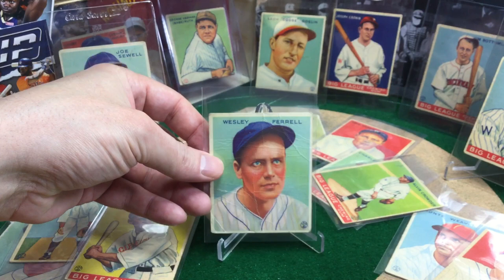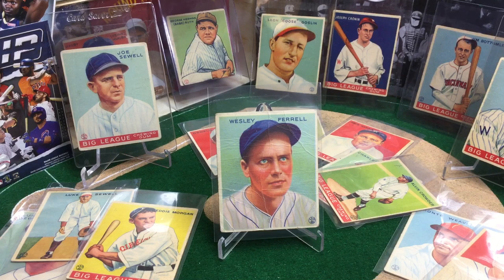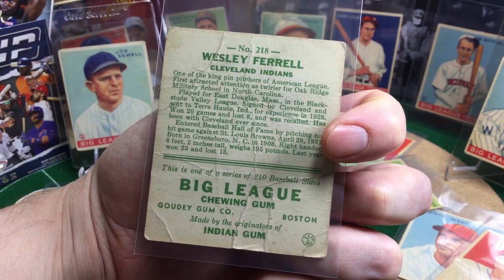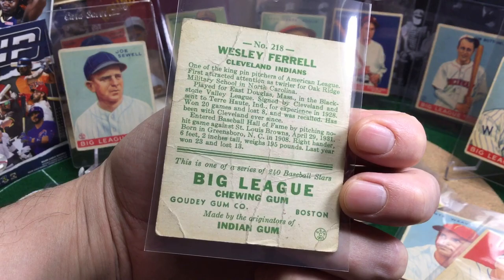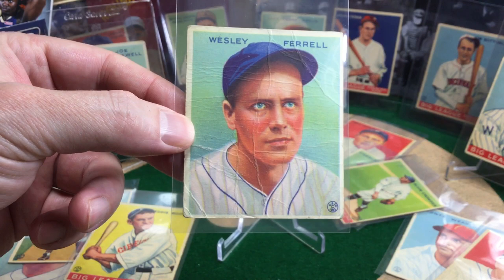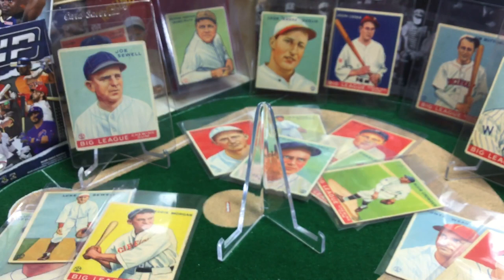Next up, a really beat-up Wesley Farrell. Raw price: $10 to $20. In this condition, probably a $5 card. Graded in a 4, sold for $56.55, and in a 6 for $205. In 1935, he was the AL wins leader, finished second in the MVP voting to Hank Greenberg. He's in both the Indians and the Red Sox Hall of Fame. His brother Rick was a catcher for the Red Sox, Senators, and the Browns. He was inducted into the Hall of Fame by the Veterans Committee in 1984. He pitched a no-hitter April 29, 1931, had four consecutive 20-win seasons, and still holds the record for home runs by a pitcher with 37.